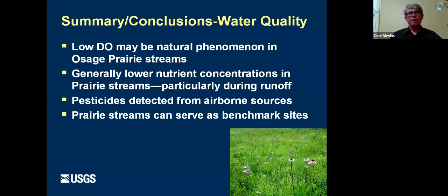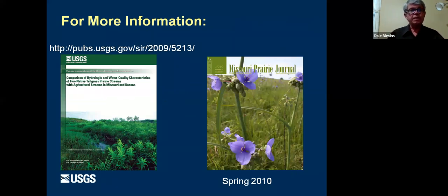The last point was a pitch to include Prairie State Park's stream flow gauge in the USGS benchmark site network — sites we monitor as benchmarks to compare everything else against. All details are defined in two places: a USGS publication with more box plots, constituents, and data, and an article in the Prairie Journal from 2010 that includes much of the same information in a more accessible format.